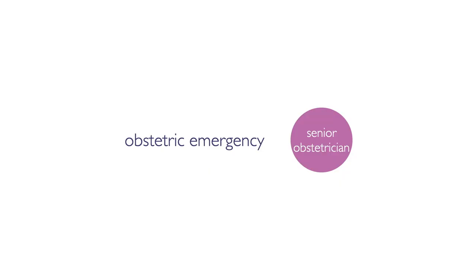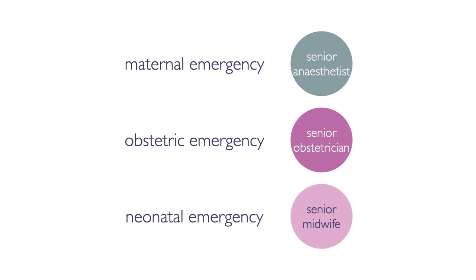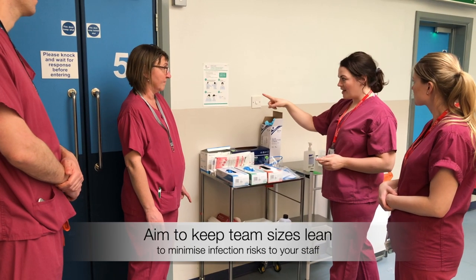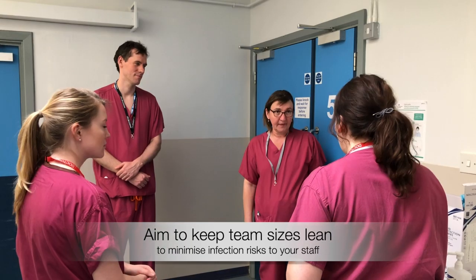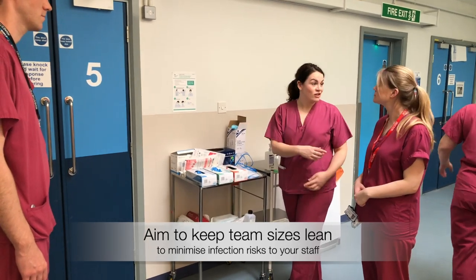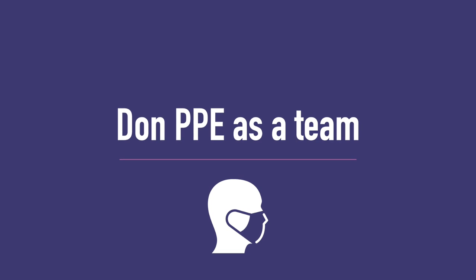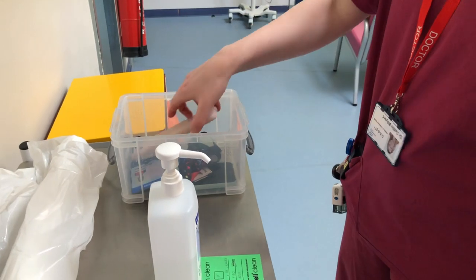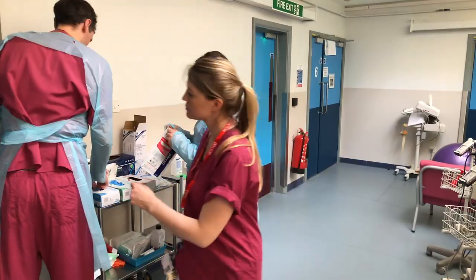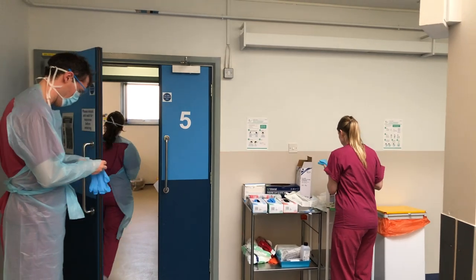The priority team member depends on the emergency. As this is an obstetric emergency, the most senior obstetrician has assumed leadership. She allocates tasks to the rest of the team, including retrieval of emergency equipment and the donning priority. Having someone designated to help the rest of the team don PPE first means the senior responders can start definitive management more quickly. Simulations done in Leeds University Hospitals have reduced response times by one to two minutes by doing this.